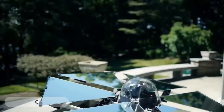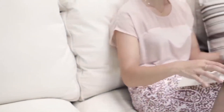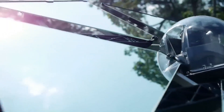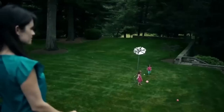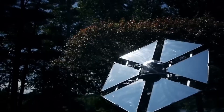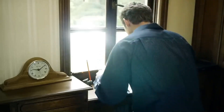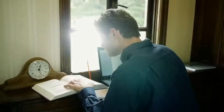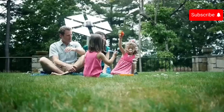The Sunflower Home Heliostat is a device designed to bring natural sunlight into your home by automatically tracking the sun and reflecting its light towards a specific target like a window. It is made up of a mirror, a tracking system, and a control unit. The mirror is made of a highly reflective material such as aluminum or mylar. The tracking system uses sensors to track the sun's movement across the sky and keeps the mirror pointed at the sun. The control unit allows you to set the target area for the reflected sunlight.